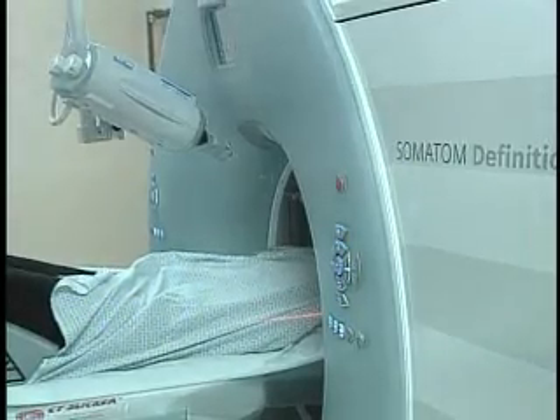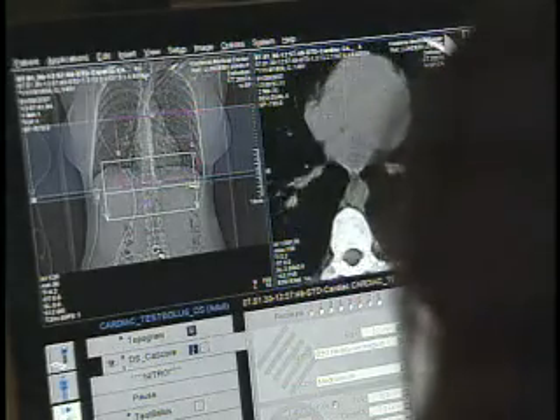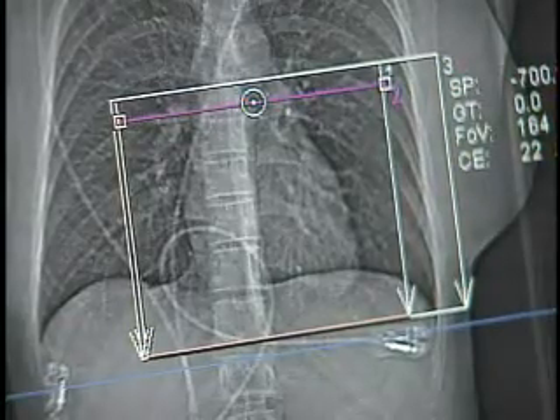The coronary arteries supply blood to the heart. When plaque builds up, they become narrow. If this goes undetected, it could cause a heart attack. By pumping dye into Tammy's body for contrast, the scanner gets its best picture possible.